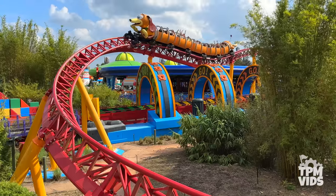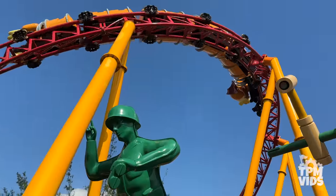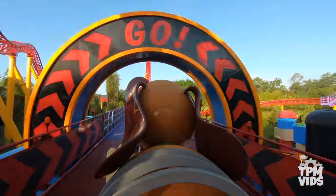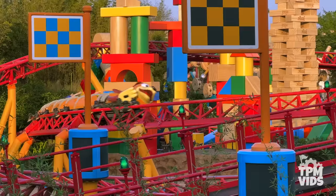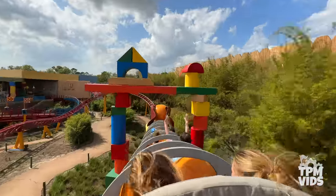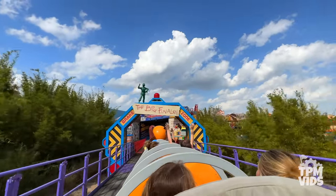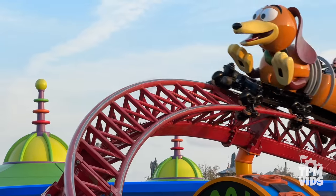It's an extremely smooth ride and although it looks tame watching from inside the land, it feels a lot faster than it looks. The launches are one thing but the helix actually packs quite a punch. Like Big Thunder Mountain, if you want a more intense experience sit in the back, and if you want something a little more tame then up front is where you should be. With a ride time of about 1 minute and 50 seconds, Slinky Dog Dash is the perfect thrill ride for the entire family.